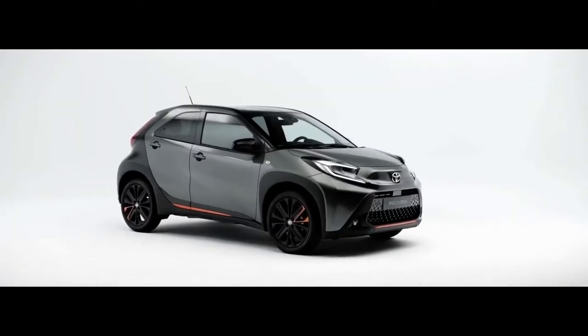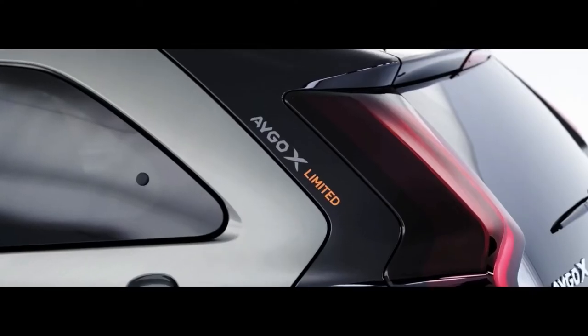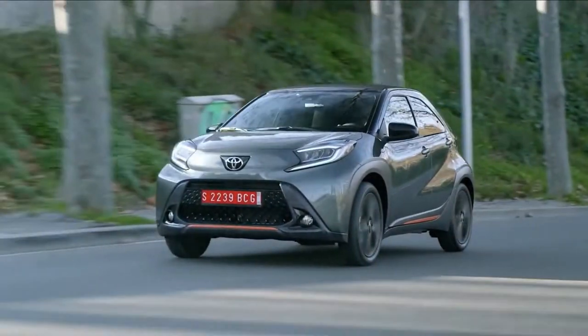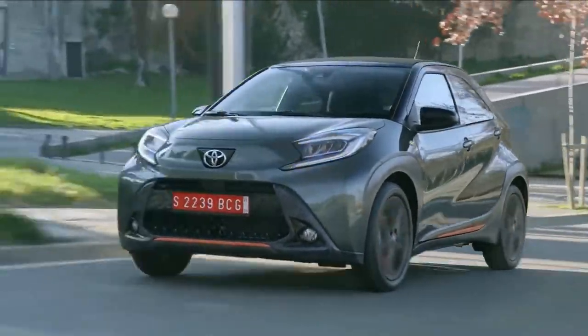Toyota has pulled out all the stops to come up with the new Aygo X, giving its city car an SUV-inspired flavor, a new platform and revamped tech, despite it occupying a segment where rivals are dwindling fast.